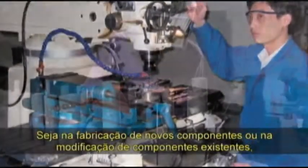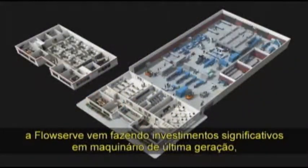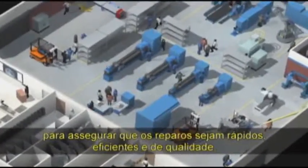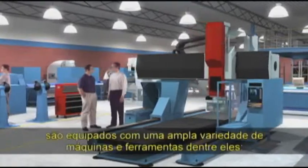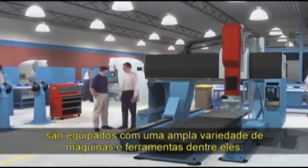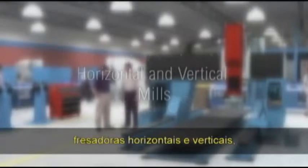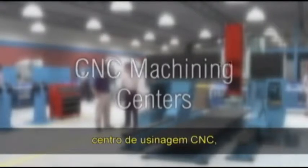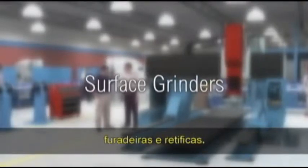Whether manufacturing new components or modifying existing ones, FlowServe has made significant investments in state-of-the-art machinery to ensure the recommended repairs are quickly and properly implemented. Quick response centres are equipped with a broad range of machine tools, including multi-spindle lathes with live tooling, horizontal and vertical mills, CNC machining centres, boring equipment, drill presses and surface grinders.